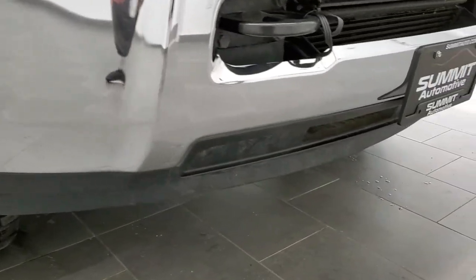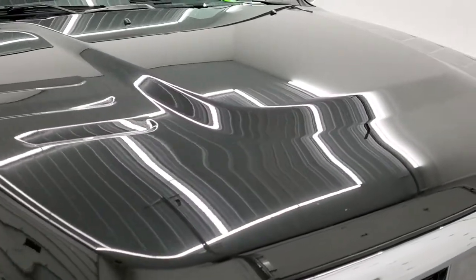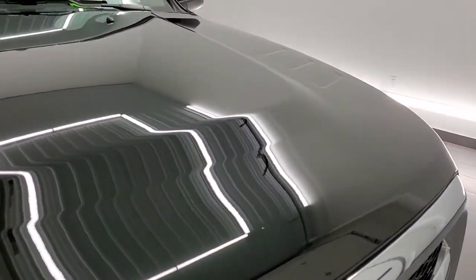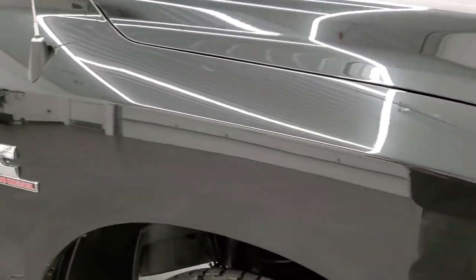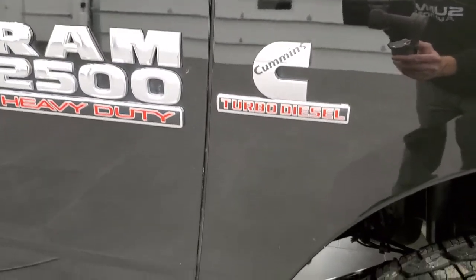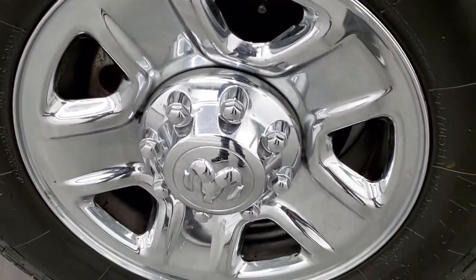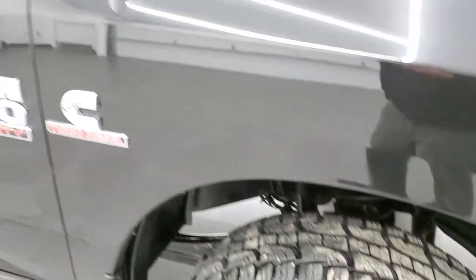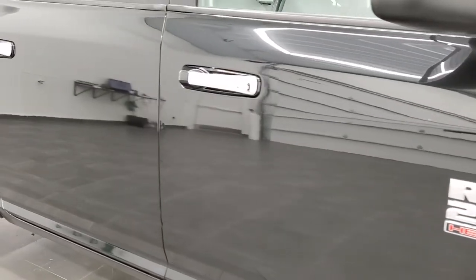The lower valence is in nice shape as well. The hood — no dents on there, looks really good. Passenger side front fender, same story. Ram 2500 and Cummins logo look really good. The passenger side rim — no scuffs or scrapes on there. As you go down this side of the truck, take note of how reflective and mirror-like that paint is.